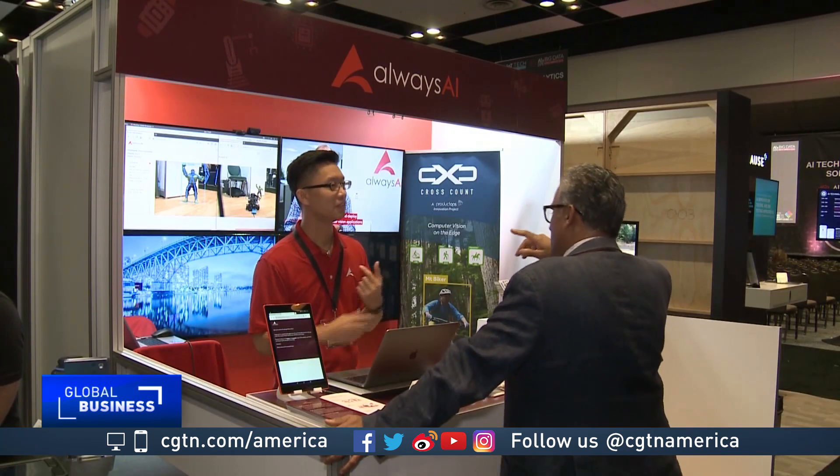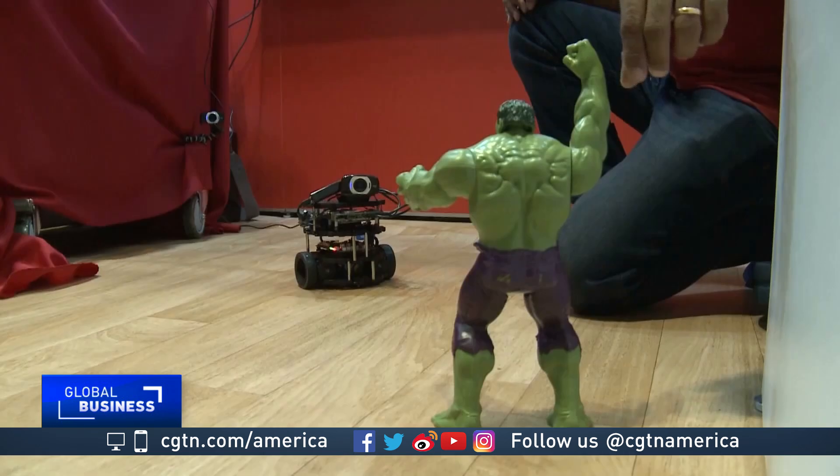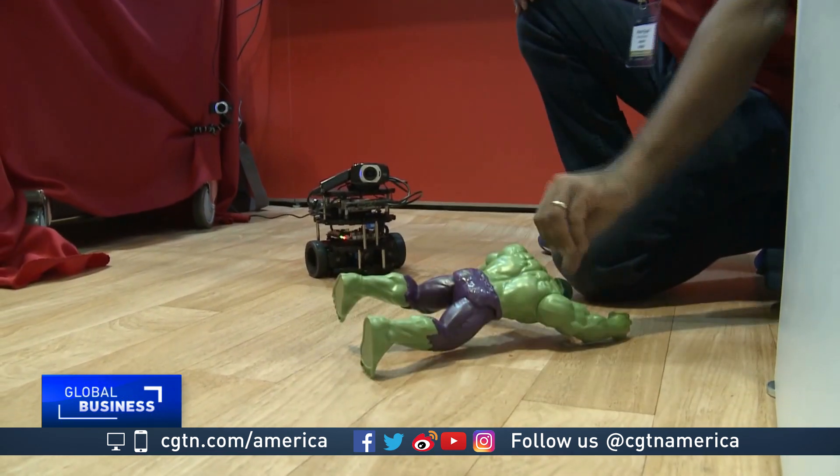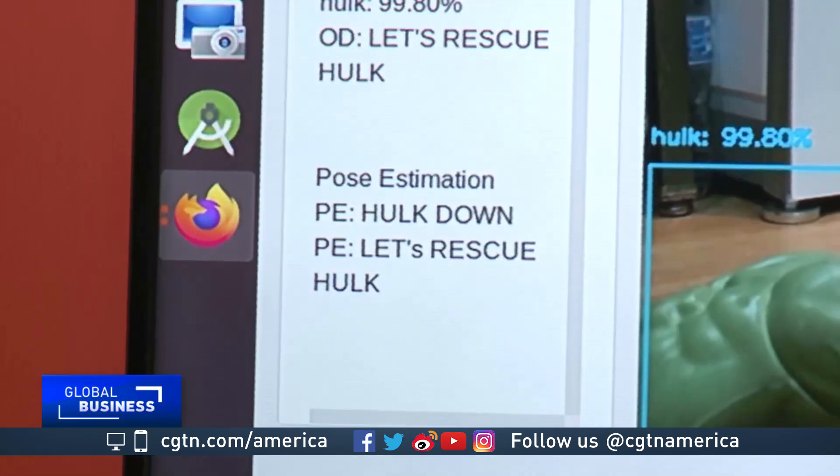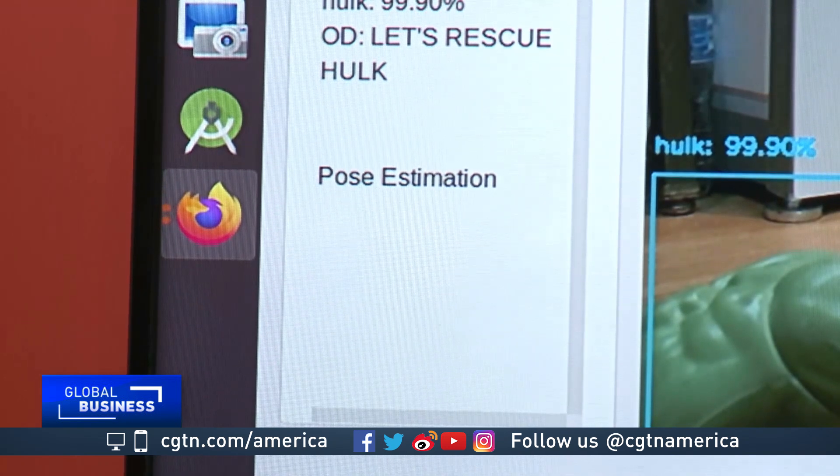Always AI is a platform helping to equip robots with computer vision. In this demo, a robot recognizes that the Hulk has fallen and needs help. In the real world, AI's capability to understand a pose has numerous applications.